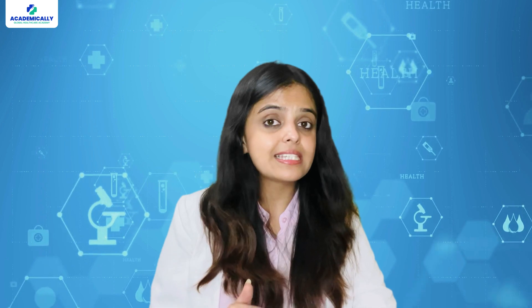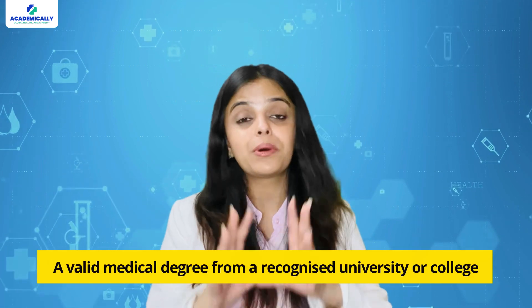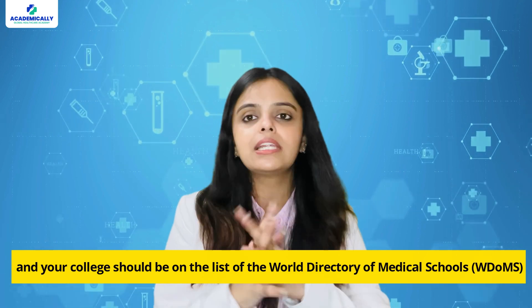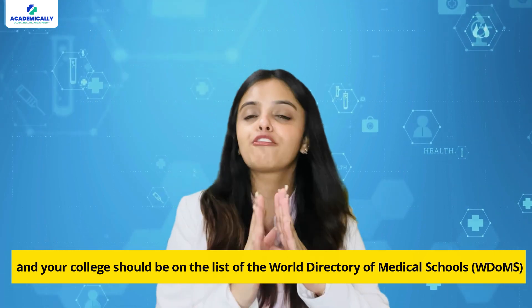To be eligible for this exam, you should have a valid medical degree from a recognized university or college, and your college should be on the list of the World Directory of Medical Schools.